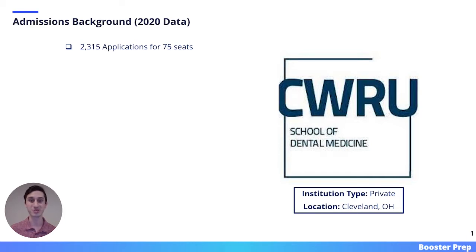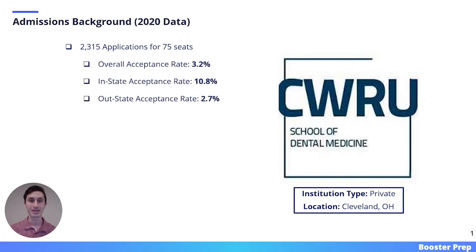Case Western is a private institution located in Cleveland, Ohio. In 2020, they received around 2,300 applications for 75 seats.